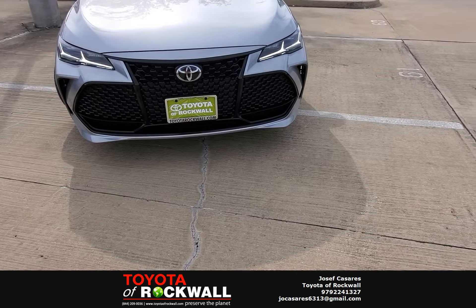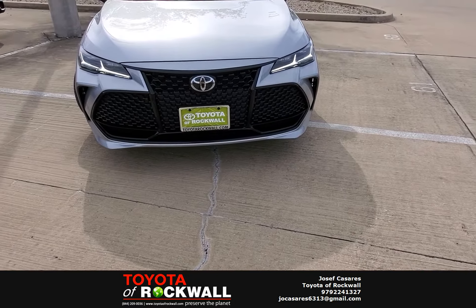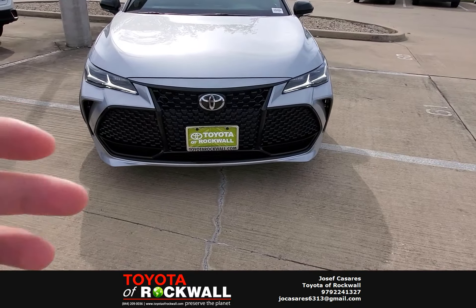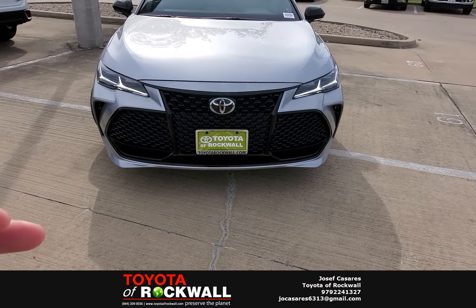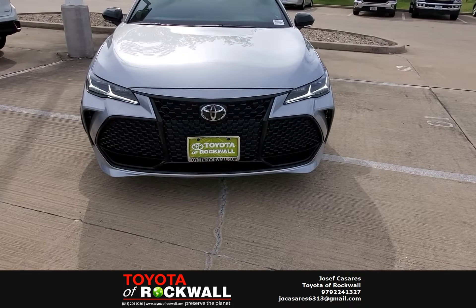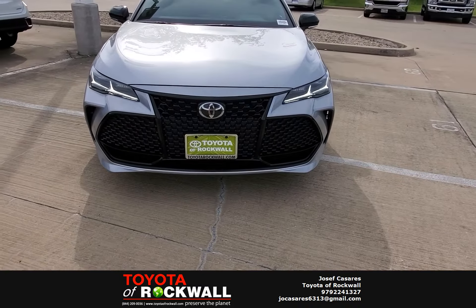To go off of those two things: lane departure helps to keep you centered in your lane. So if you start veering off to the left or to the right, it's going to know when your attention is not on the road. It can even give you some extra steering assist to keep you centered in your lane.